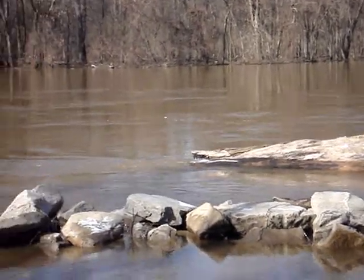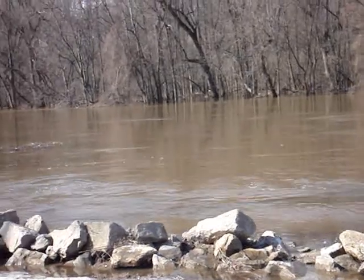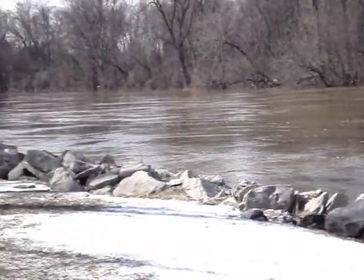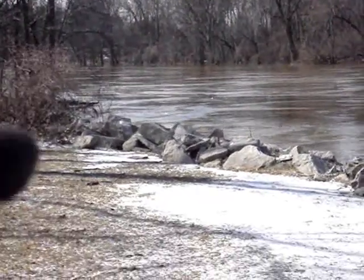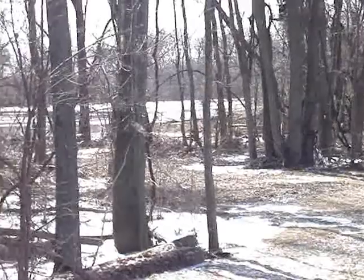This is the top of the riprap, which typically in summers is about 15 feet above the typical water level. There's a creek that runs right off the end of this into the parking lot and down to the boat launch.